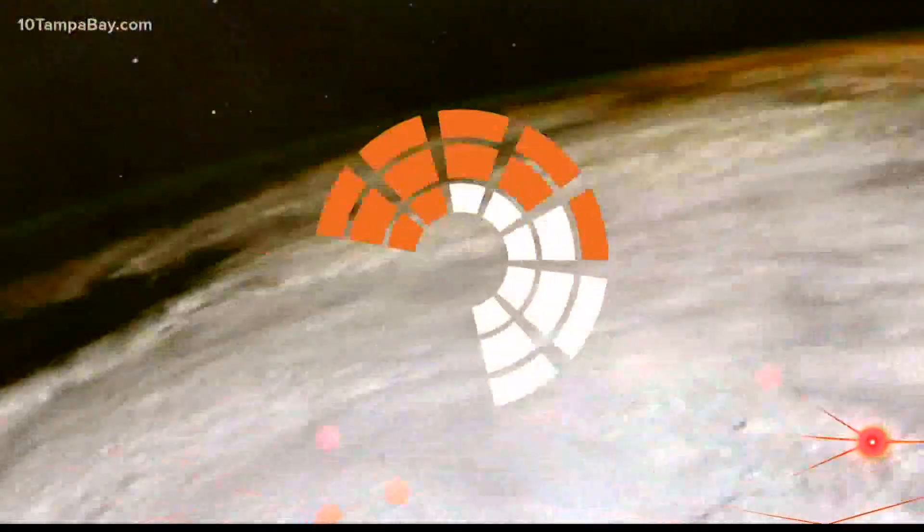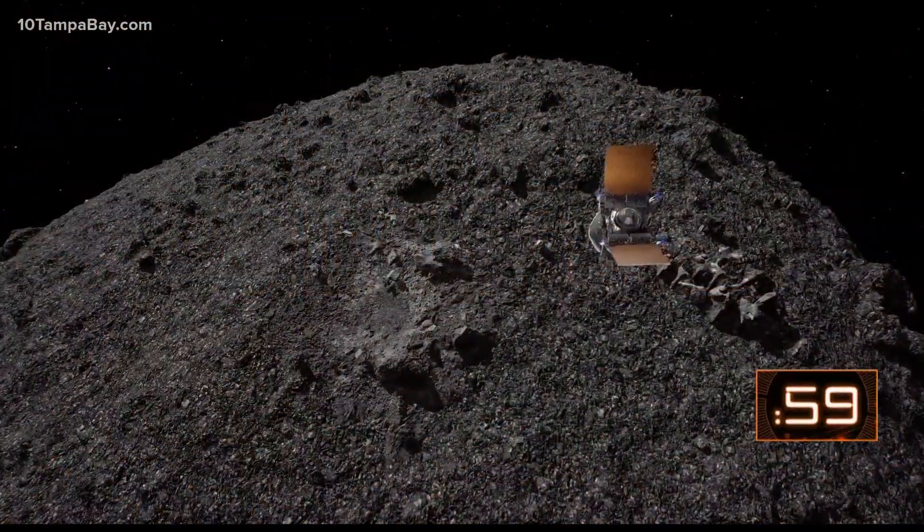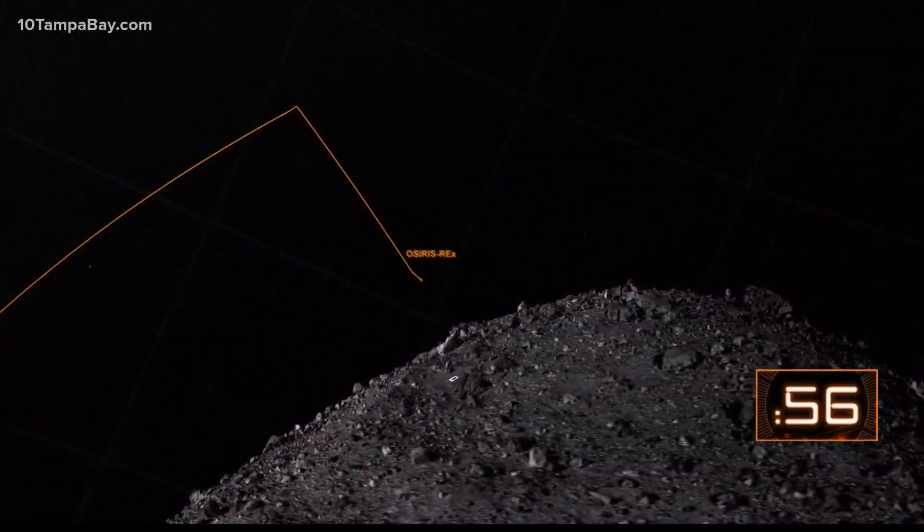Here are three things we know about the asteroid already. Bennu is a B-type asteroid, which means it contains a lot of carbon and other minerals. But it's the carbon that has scientists excited — carbon is the building block of all life. We're all made up of carbon.